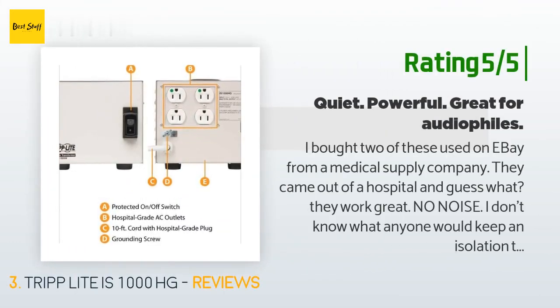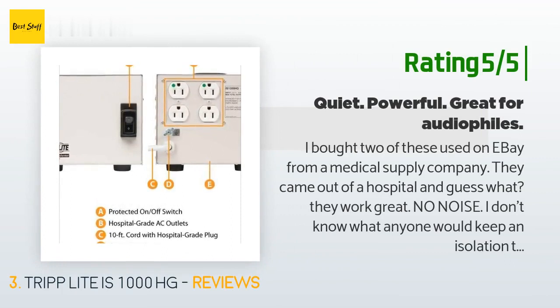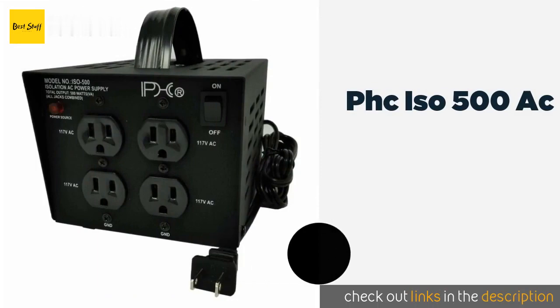Another happy customer said: "I bought two of these used on eBay from a medical supply company. They came out of a hospital, and guess what — they work great. No noise. I don't know what anyone would keep an isolation transformer if it was noisy, and this is dead quiet. One is still in the box for backup. Just FYI, you can get these very cheap when hospitals renew everything through wholesale supply houses — just look them up on eBay."